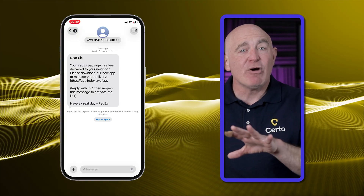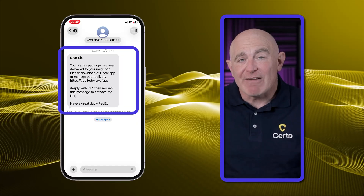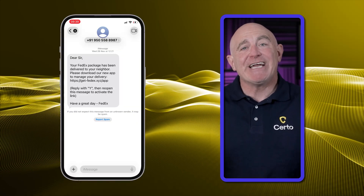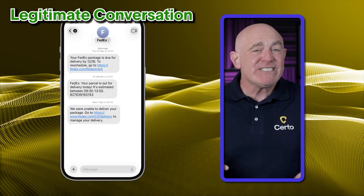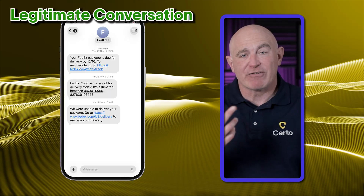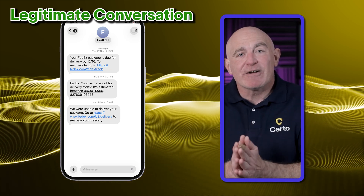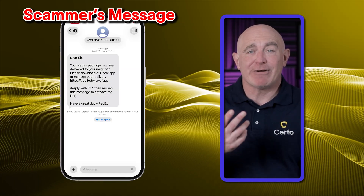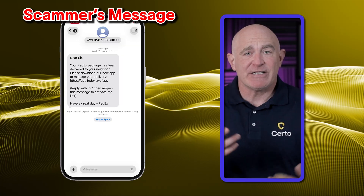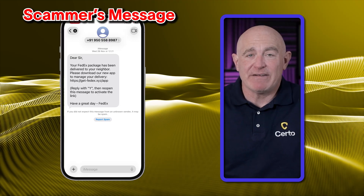Here's something most people overlook. Scam texts almost always arrive as a new conversation thread, not inside your existing messages with that company. If you've received legitimate texts from your bank or delivery company before, they usually come from the same verified number every time — those messages appear in one ongoing thread. But if a supposedly urgent message about your account or package suddenly arrives as a completely fresh conversation, that's a major red flag.